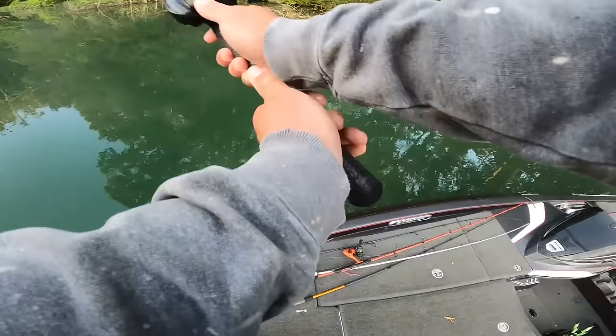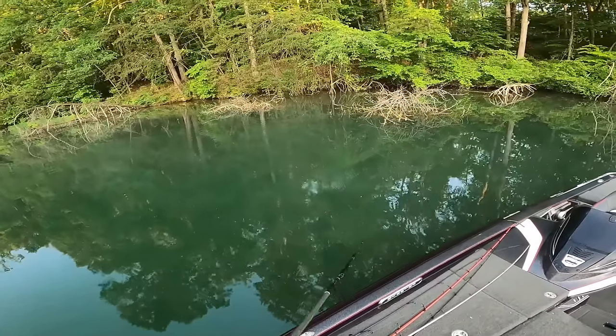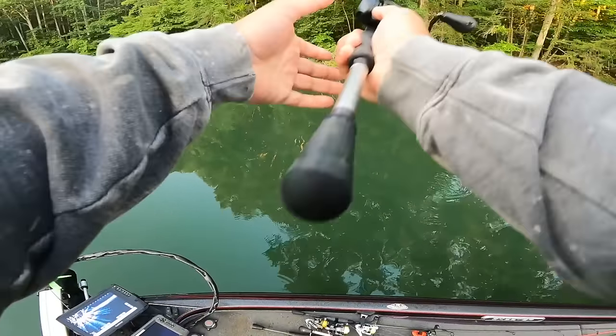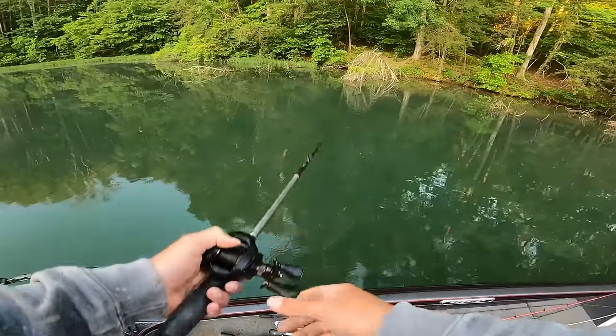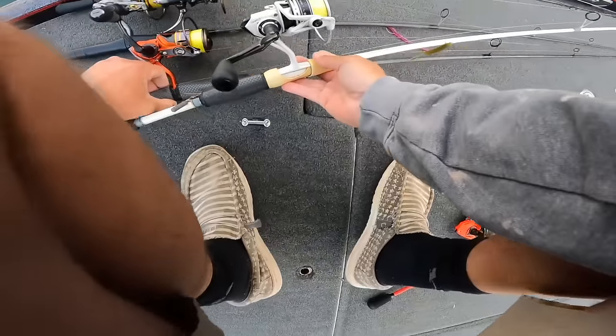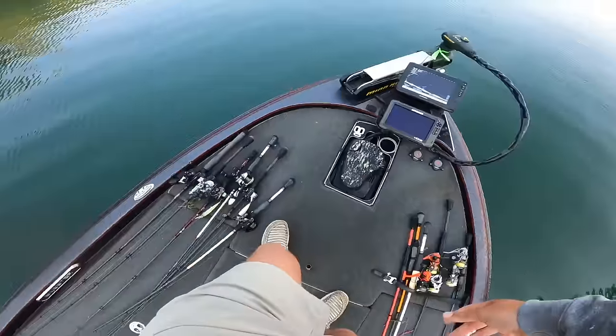Need two more and they need to be bigger than that, but if we can get two more bigger than that it's not a bad bag. Let's make a little move — going to see if we can find another little cove similar to this on this side of the lake that's protected from the sun. I'm going to try to do the same thing I did with that largemouth.